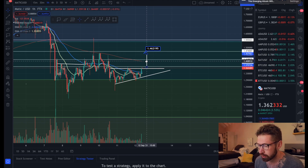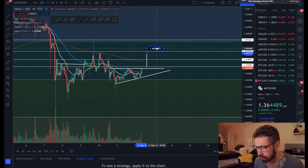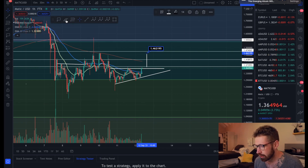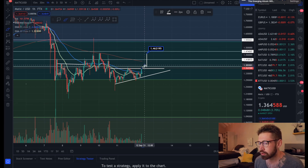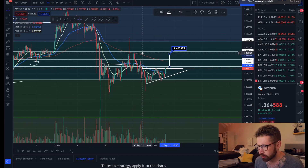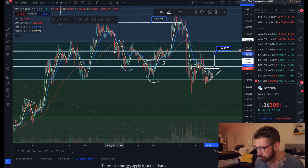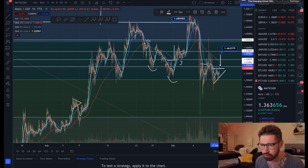We have an ascending triangle here, which is a bullish pattern. We've come up to test the neckline and had quite the little breakout for Ethereum. If we break out above it, your target is up at $1.46, which lines up with a previous level of support and resistance.